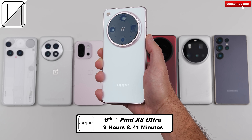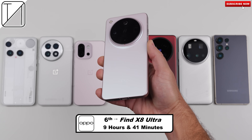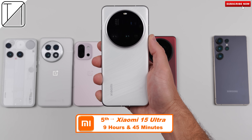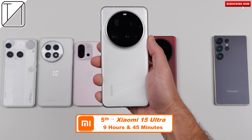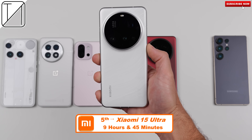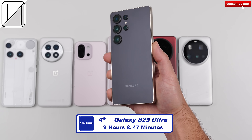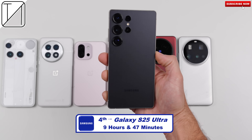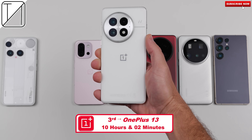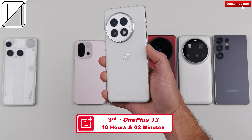Sixth: Oppo Find X8 Ultra, 9 hours 41 minutes — not much more than the Nothing Phone despite a much larger 6,100mAh battery. Fifth: Xiaomi 15 Ultra, 9 hours 45 minutes — 5,410mAh battery. Fourth: Samsung Galaxy S25 Ultra at 9 hours 47 minutes, again close. Third: OnePlus 13 at 10 hours 2 minutes — fantastic, with a massive 6,000mAh battery. Second: Vivo X200 Ultra at 10 hours 31 minutes.